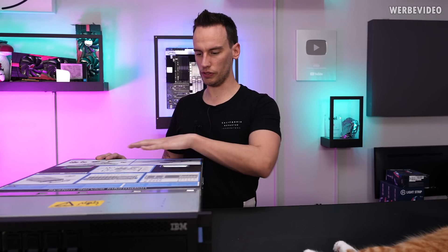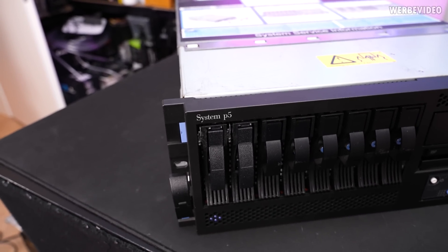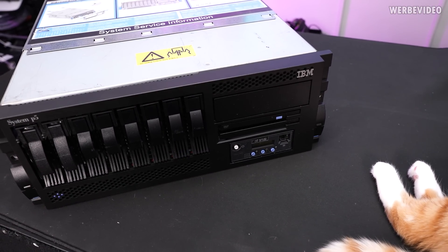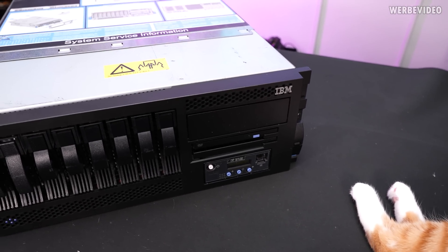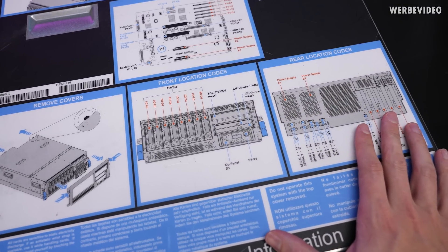There's a very interesting overview right on top here. If we look at the front, we can see 'System P5', which indicates it is a Power 5 server. This is also a very specific model — it's an eight-way version. There are two-way, four-way, and eight-way server configurations, but this is by far the most difficult to find.